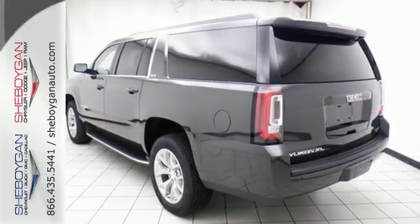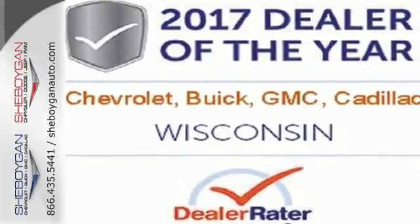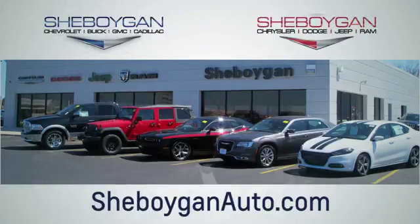When more is needed, the Yukon XL is up to the task. Make this one yours today. Choose Sheboygan Auto. We are conveniently located at 3400 South Business Drive or at 2701 Washington Avenue in Sheboygan, Wisconsin. Sheboyganautos.com.